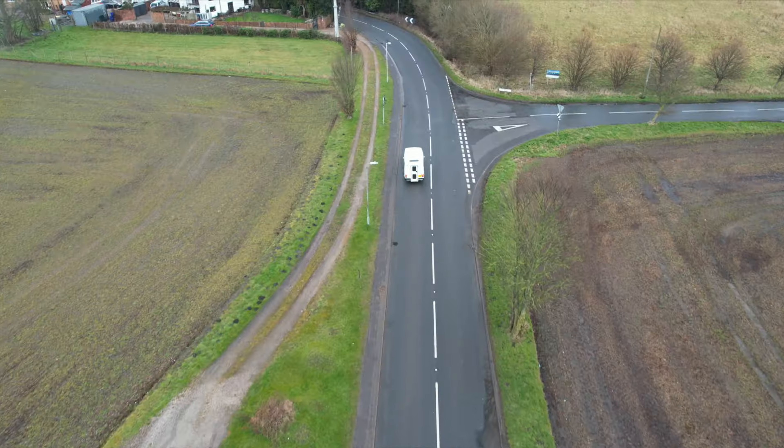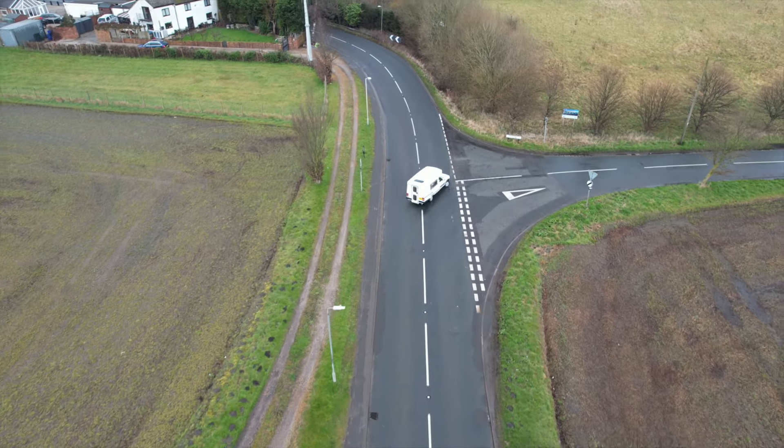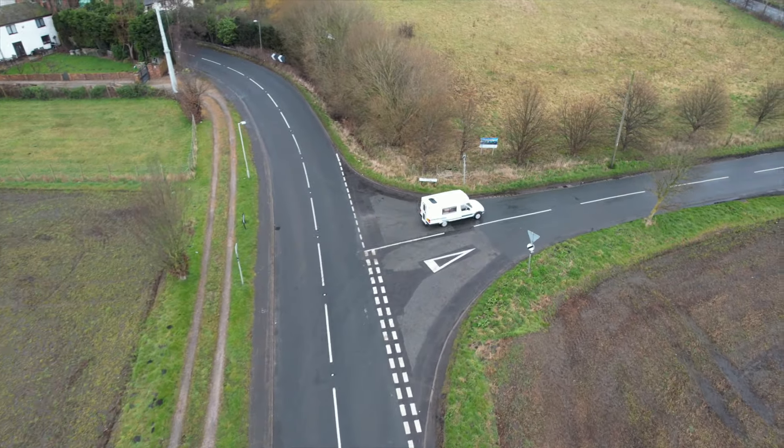I think we'll get Dennis the Drone out, do a flyover, and then we'll go for a drive. Dennis, over to you.